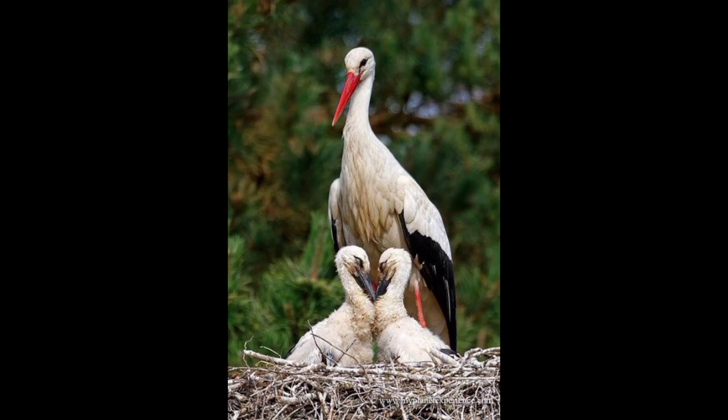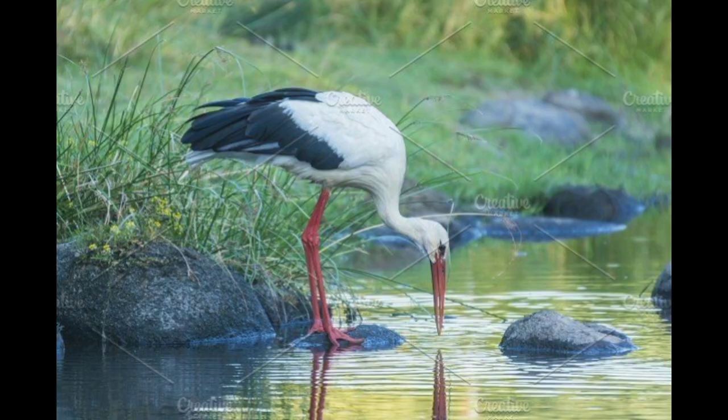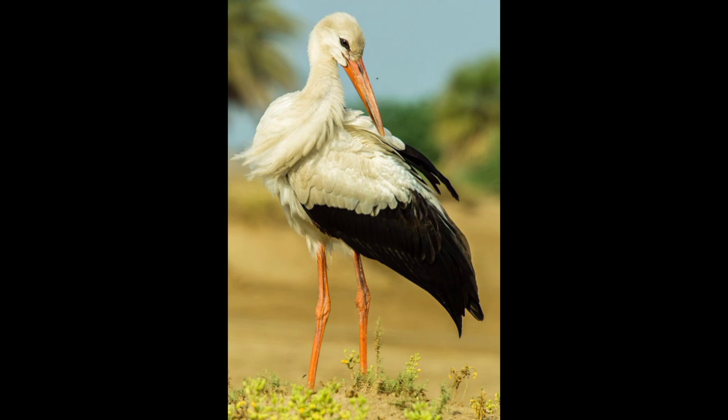White storks prefer to feed in grassy meadows, agricultural fields, pastures, steppes, savannas, and shallow wetlands, avoiding areas overgrown with tall grass and shrubs. Breeding grounds include open grassland, particularly grassy areas which are wet or periodically flooded, and less so areas with taller vegetation cover such as forest and shrubland.